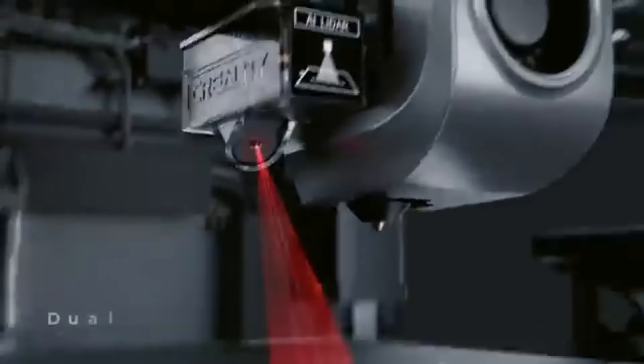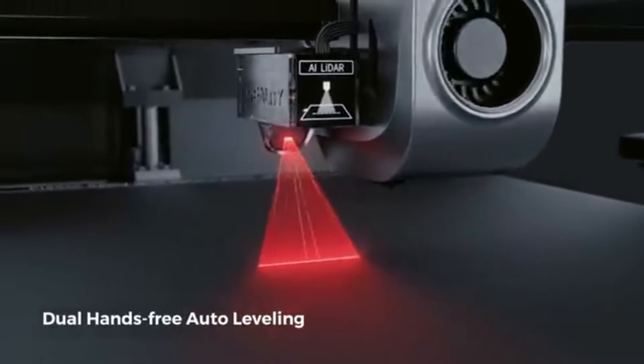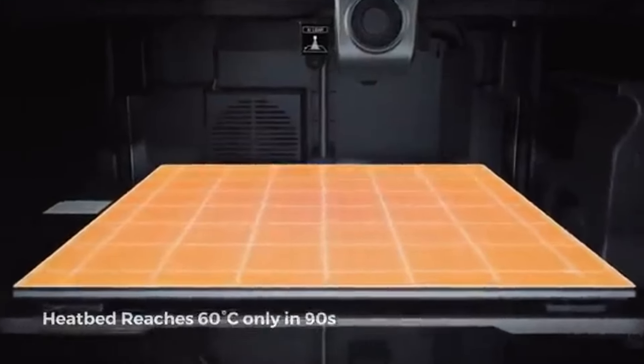The K1 provides enough space for your projects, whether you're creating useful components, experimenting with art, or prototyping. The high-resolution capabilities of the K1 allow you to get stunning detail in your prints.